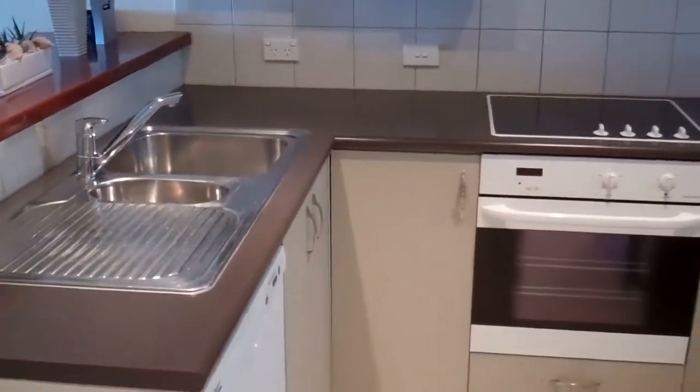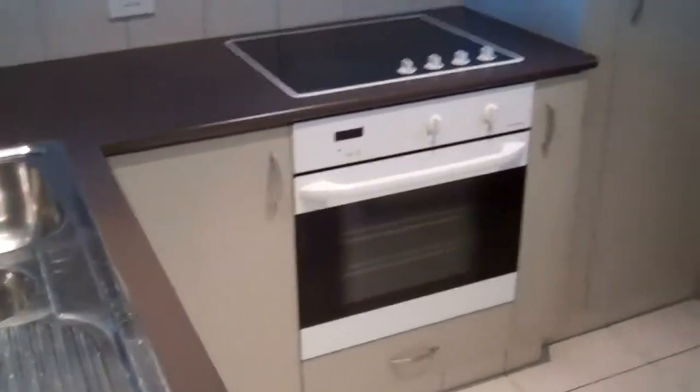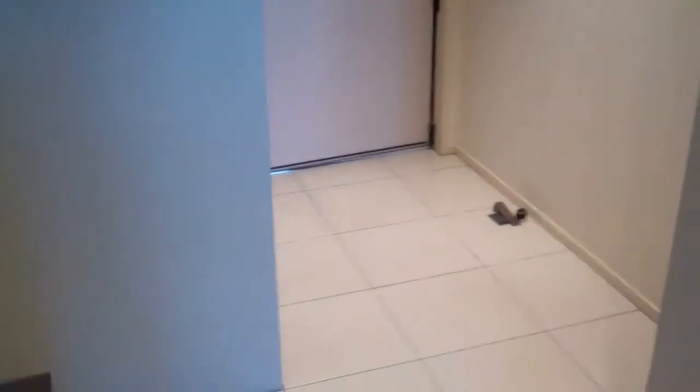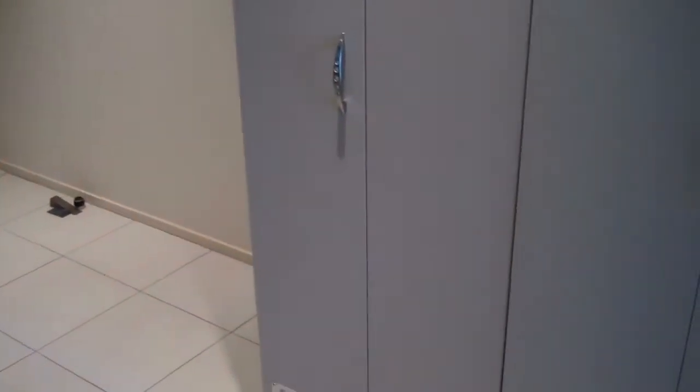As you walk into the apartment you've got your kitchen. It's all fully furnished. There's the front door and then we've got the laundry behind cupboards here.